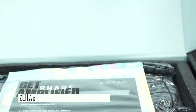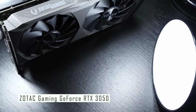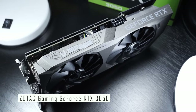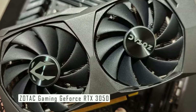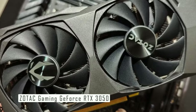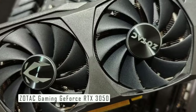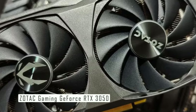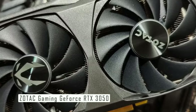Coming in at number one is the Zotac Gaming GeForce RTX 3050. This mid-range graphics card is perfect for 1080p Full HD gaming. It's based on the RTX 3050 Ampere architecture and is one of the most affordable RTX 3050 variants. The Zotac Gaming GeForce RTX 3050 features a compact design meant for maximum compatibility in congested cases, and it only needs one 8-pin PCIe power connector.